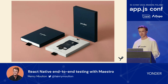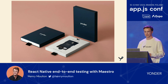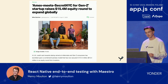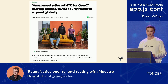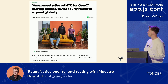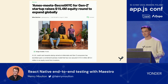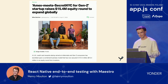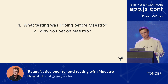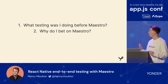Yonder's initial proposition is quite a premium card — think Amex Gold or Chase Sapphire Reserve. We're happy to announce we've just raised our Series A. TechCrunch called us 'Amex meets Secret NYC for Gen Z.' Not too sure what that means, but at Yonder we're really committed to making really great React Native apps. Section two: Maestro. This is really split into two bits — what testing was I doing before Maestro, and as a result of that, why do I bet on Maestro today?